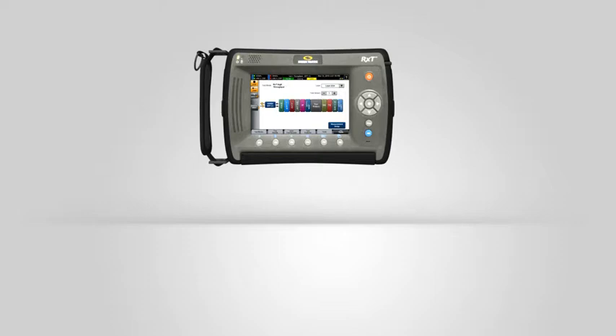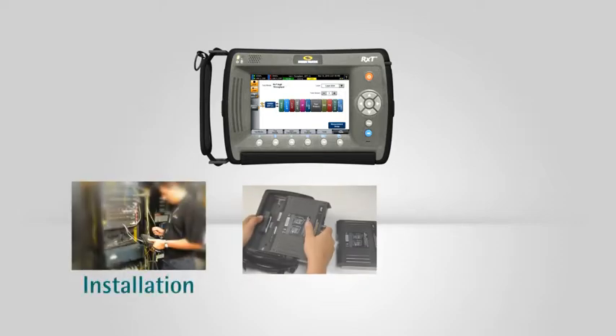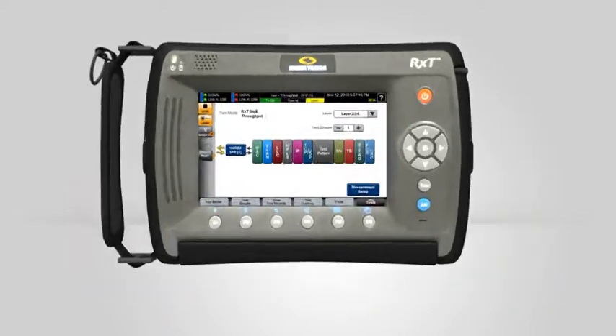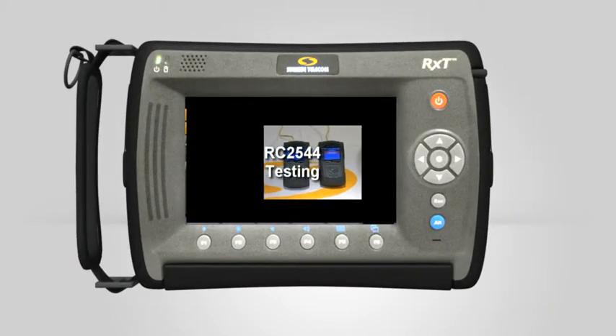Now, technicians can perform installation, maintenance and troubleshooting without any change in equipment, reducing the need to carry additional gear on the field.